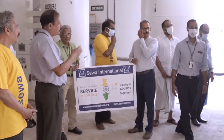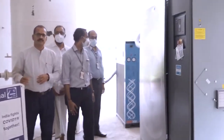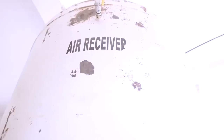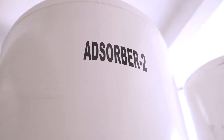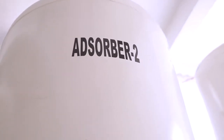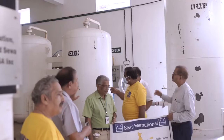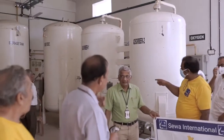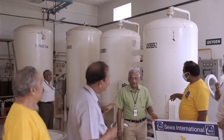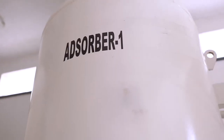The hot air comes to the cold air section and then goes to the air receiver, where the normal pressure is 10 kg. After the air receiver, it goes again to the absorber chamber, where we collect only the oxygen. All other impurities are thrown away — there is a filter inside that.